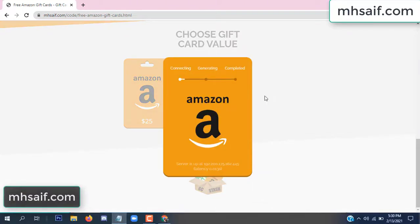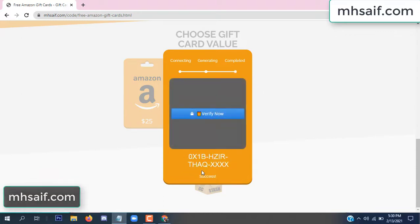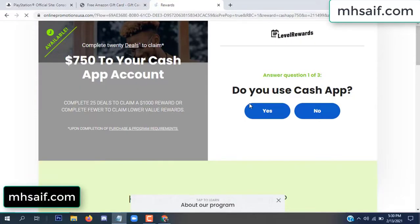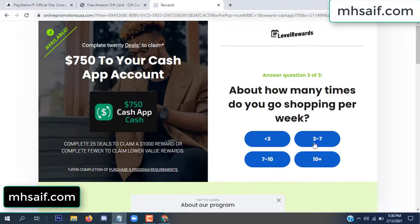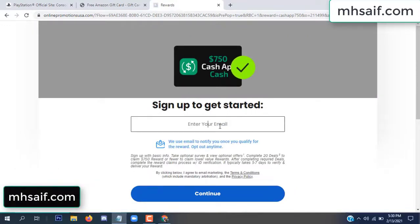So it's generating the gifted value, connecting the code and generating the code. Click verify now. Click here, choose any survey and complete just one offer. I complete the first offer — this is very simple, just two minutes. Enter your email and phone number.